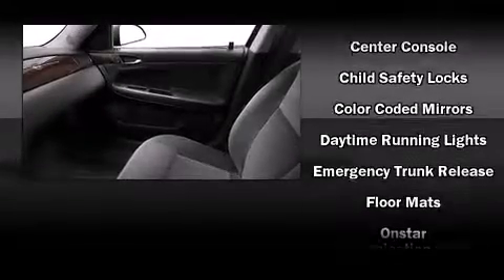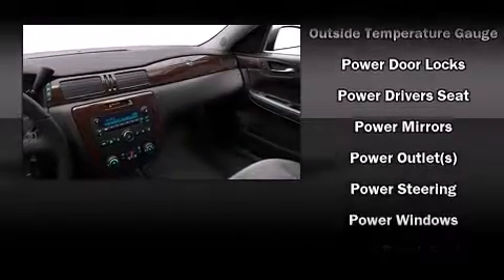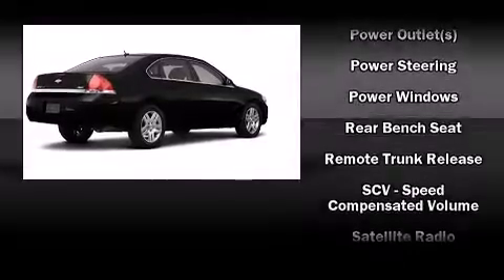Chevrolet ensures the safety and security of its passengers with equipment such as dual front impact airbags, head curtain airbags, traction control, a panic alarm, OnStar, and four-wheel disc brakes with ABS and electronic stability control.